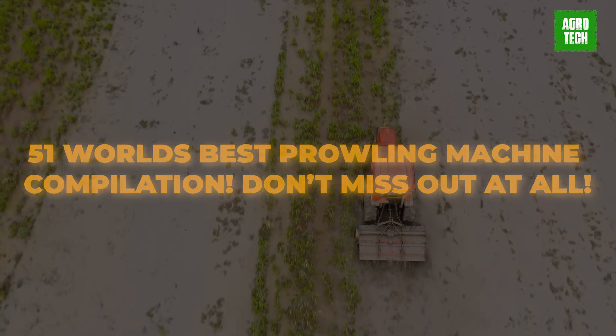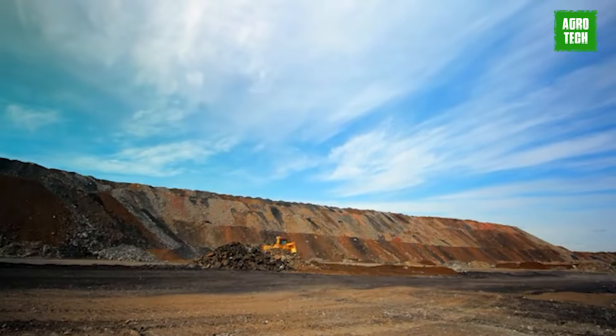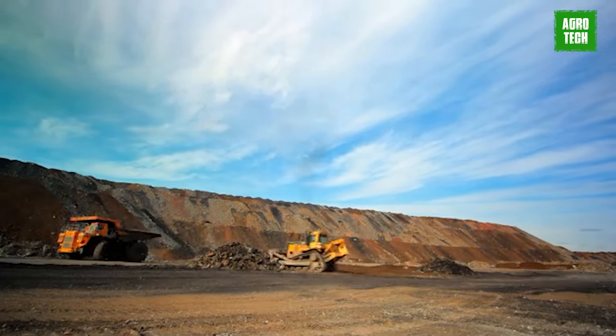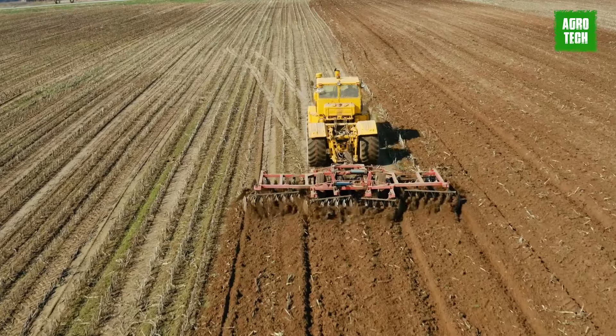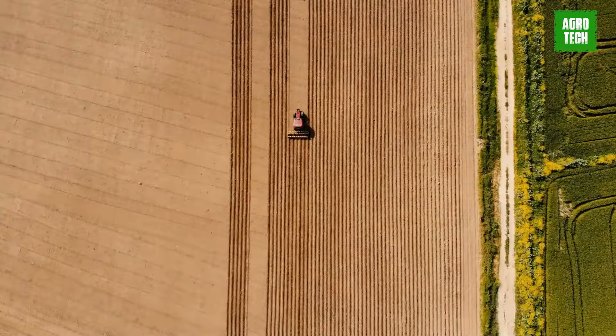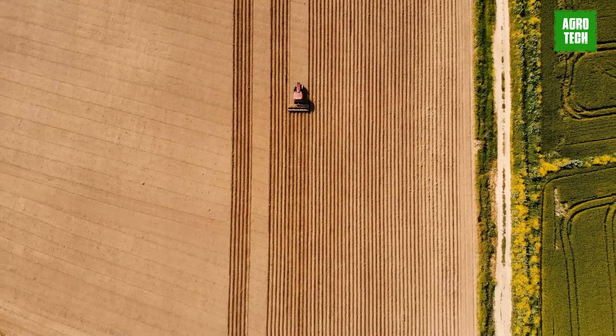World's Best Prowling Machine Compilation. When you think about machines, bulldozers, miners, and tractors is what comes to mind. Technology is getting better by the day, and there are some awesome machines you've probably never seen before. Today, we'll be looking at some of the best prowling machines in the agricultural industry.